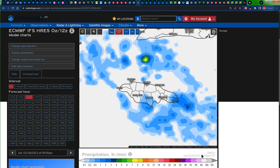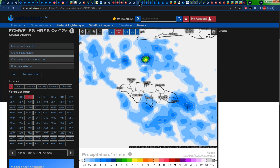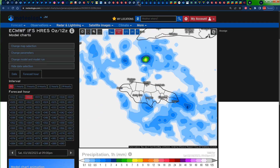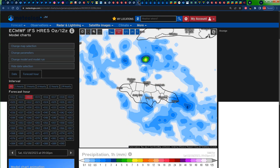Looking at the precipitation forecast for tonight — this map is showing 8 PM tonight — we can see some more blues across portions of southern and eastern Jamaica on the Euro model, which are indicative of rainfall, and we see something similar on the GFS model. When you have consensus on both models like this, the chances of it actually happening are much higher.